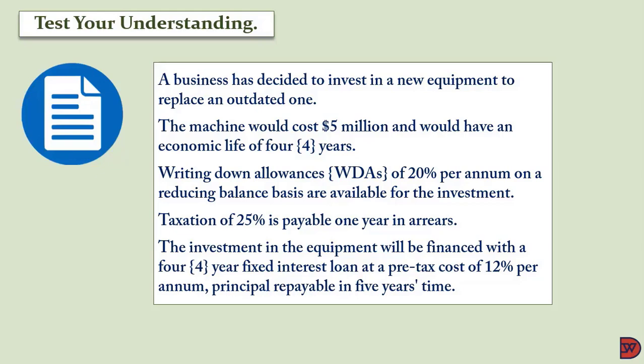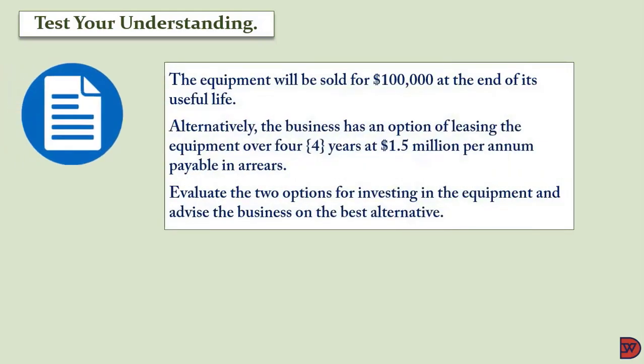The principal is repayable in five years' time. The equipment will be sold for one hundred thousand dollars at the end of its useful life. Alternatively, the business has an option of leasing the equipment over four years at $1.5 million per annum, payable in arrears. We will evaluate the two options and advise the business on the best alternative.